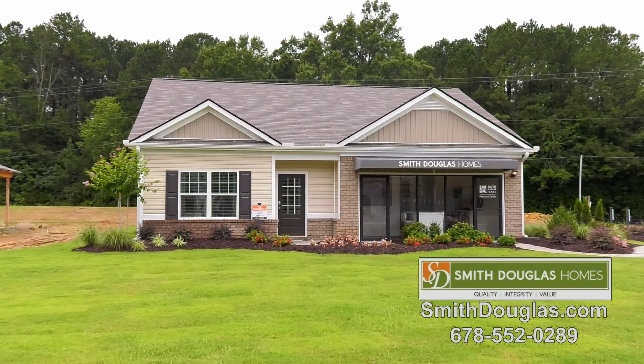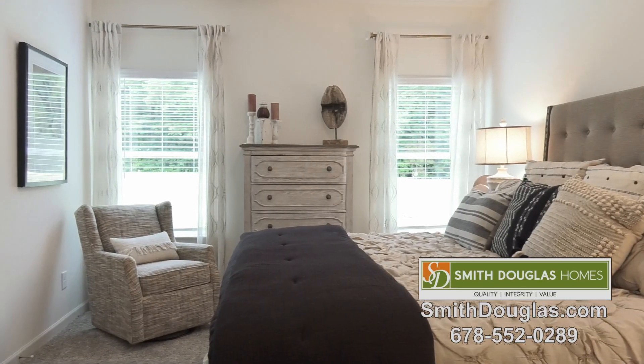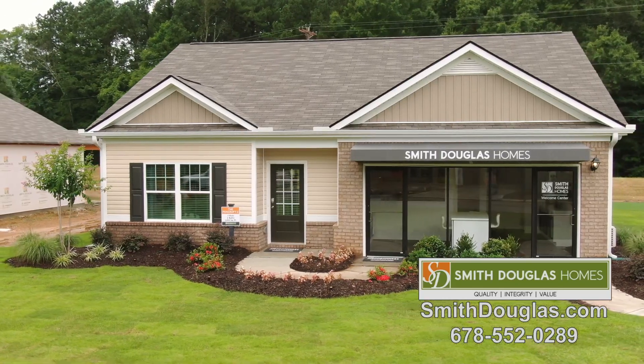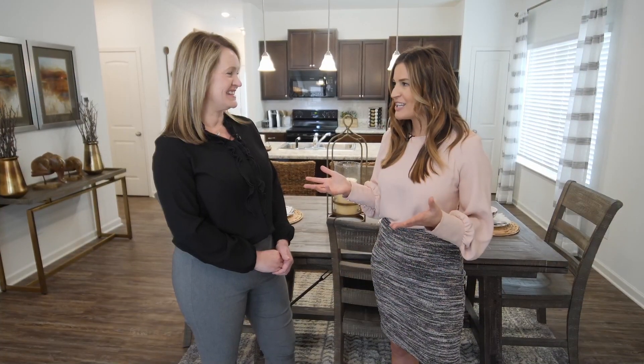I'm sure there are a lot of people out there that want to learn more — so what's the best way to do that? Visit our website at smithdouglas.com. People can also call me directly at 678-552-0289. Thanks so much for being here with me today. Check out the affordable floor plans like this 3-2 Foxcroft Ranch with Smith Douglas, where it is your home, your choice — within reach.